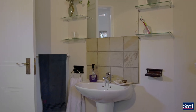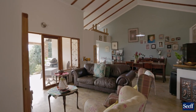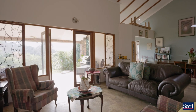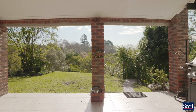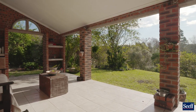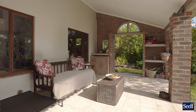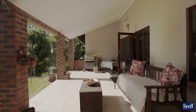We all like to live outside, and in this home the flow to the 40 square meter covered veranda is perfect. You have space for alfresco dining and the compulsory braai, and most importantly you can get a sense of total privacy from this space.